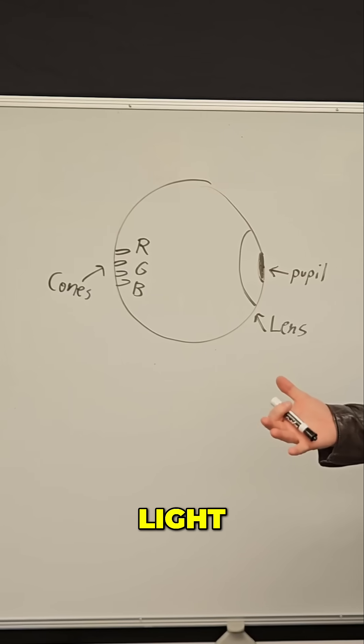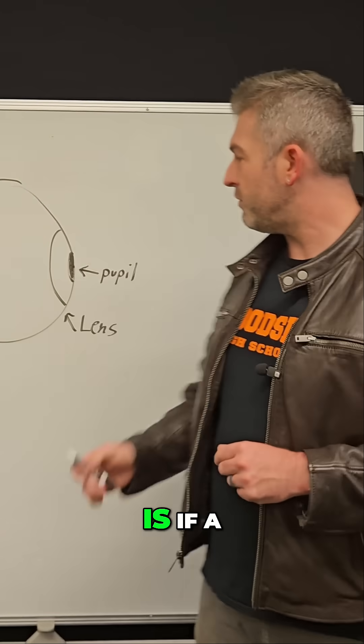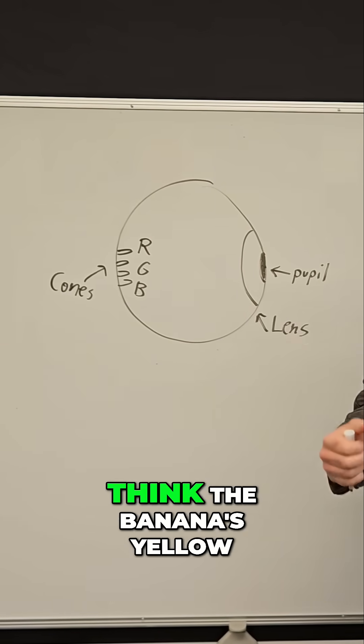Yellow light can activate both of these cones at the same time. But what's interesting is, if a banana is yellow, the light from that banana activates these cones, and so we think the banana's yellow.